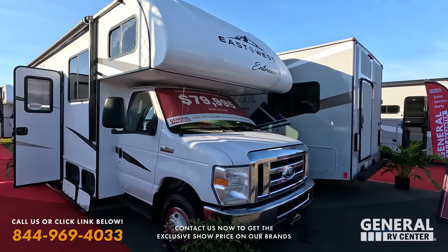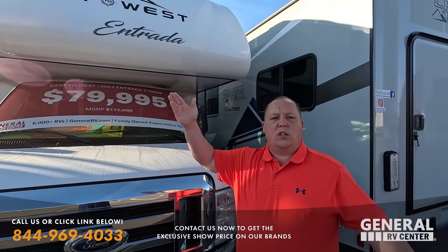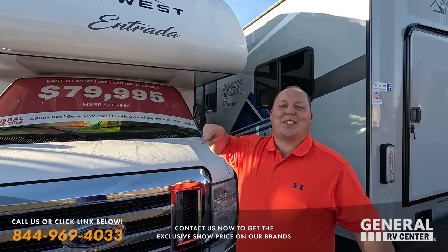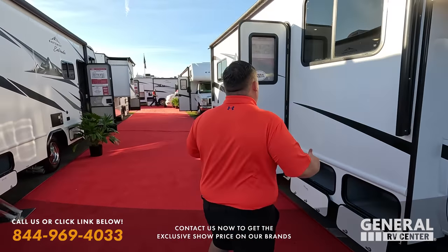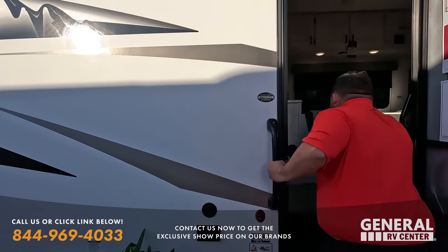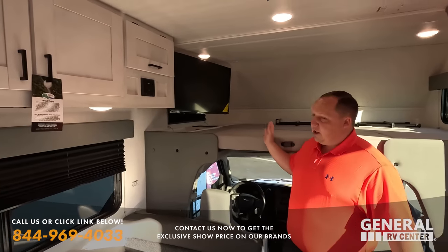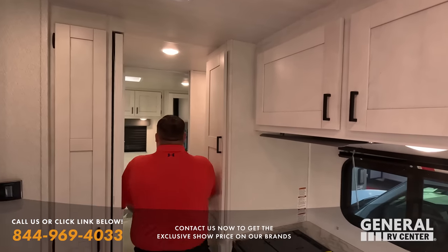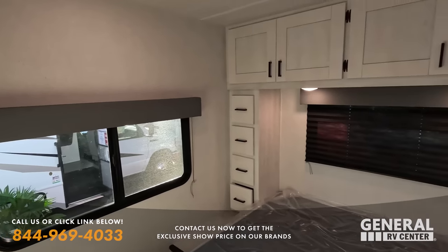East to West Entrada — we're familiar with East to West. This is the 2023 Entrada 2700 NS. NS stands for no slides. $79,995. At any time, if you're not able to come to the Tampa show, if we're selling it here, click our link down below and we can get you the show price. It's a very, very nice unit. This year we have some of the best RV show prices. We have nice cabinetry. I love the fact that they were able to do this with no slides.